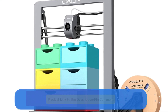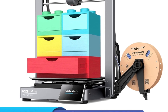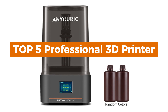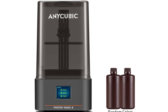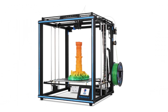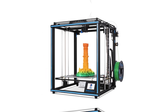Finding the perfect 3D printer at the best price can be overwhelming, but we've done the hard work for you. After researching across multiple marketplaces, we've handpicked the top five professional 3D printers that deliver outstanding performance while being budget-friendly. We've compared prices and found the best deals, so you don't have to. Check out the links in the description and pinned comment to grab these high-quality 3D printers at the most affordable prices. Let's dive in!